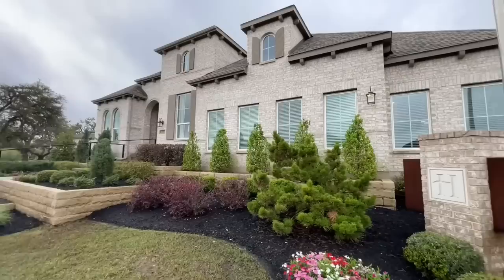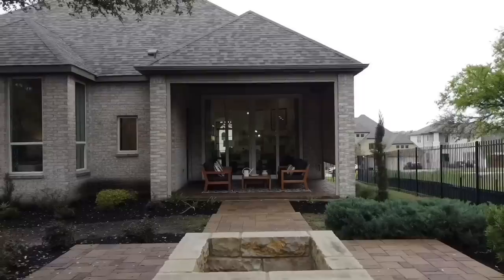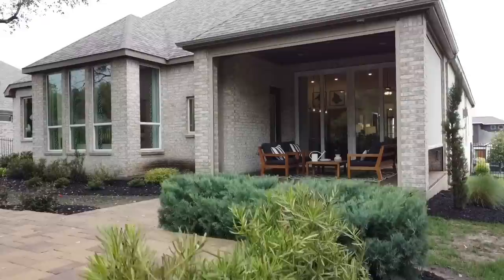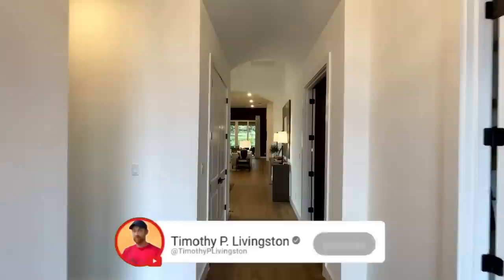The exterior of the 215 offers tons of curb appeal with its stunning brick facade, dramatic roof lines, and numerous windows. On the back side of the home there are even more windows along with a really nice covered back patio, which has those super cool automatic screens. If you would like more information on this model, you can find the link at the top of the description, but with that let's go ahead and get along with the tour.